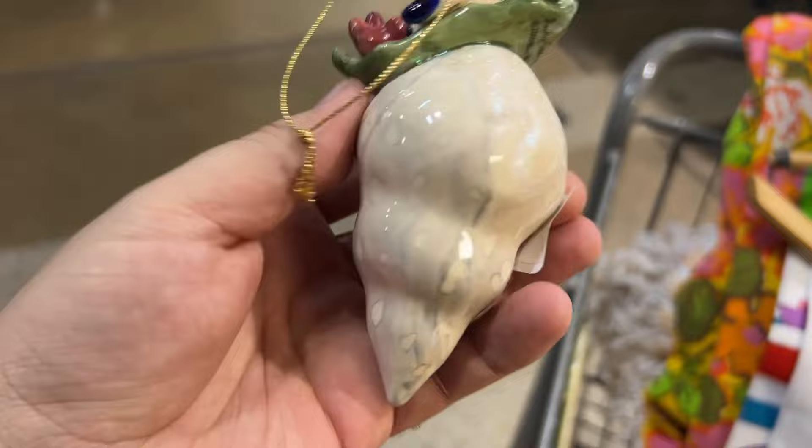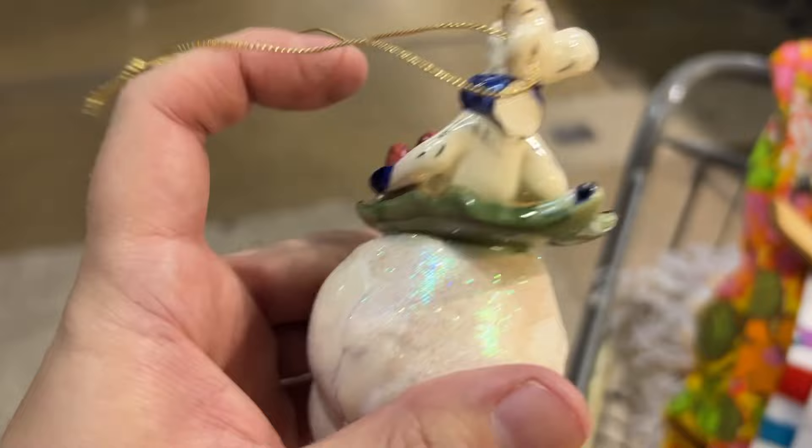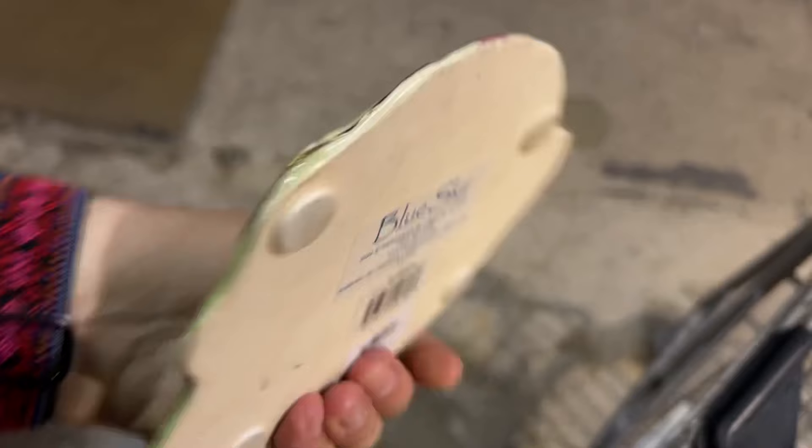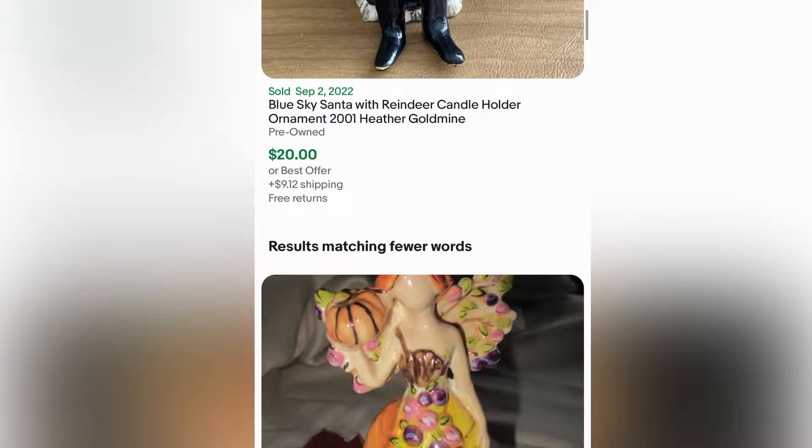Here is a Heather Goldmine ornament — I had never heard of her before, so I decided to look it up. As you can see, this part was broken right there, so I passed anyway. However, I found another Heather Goldmine piece and both of them share the company Blue Sky. I decided to research it for other purposes in case I come across items that weren't broken.